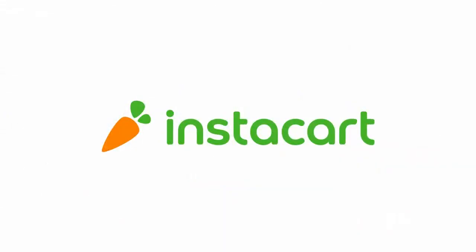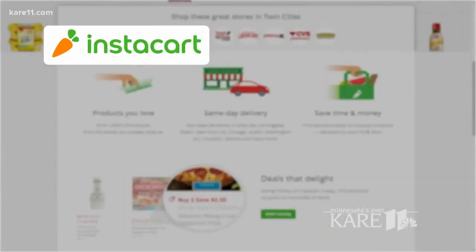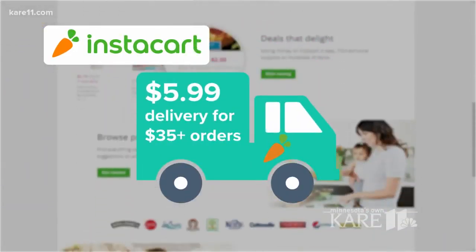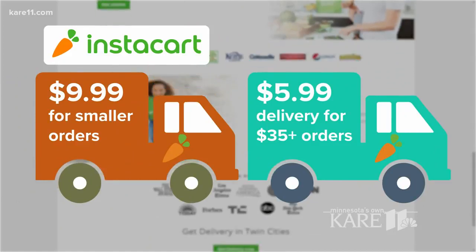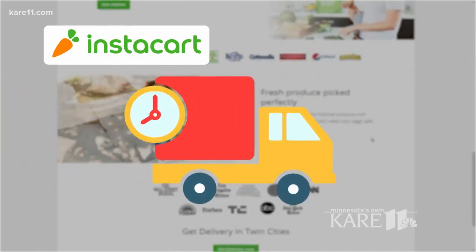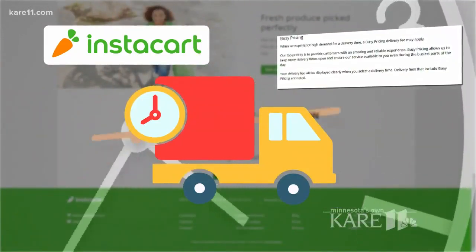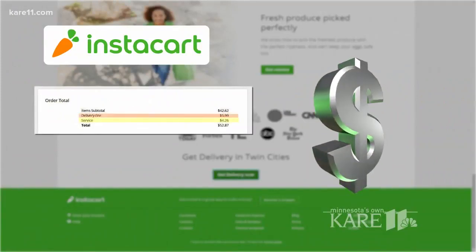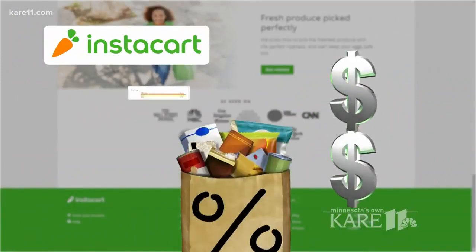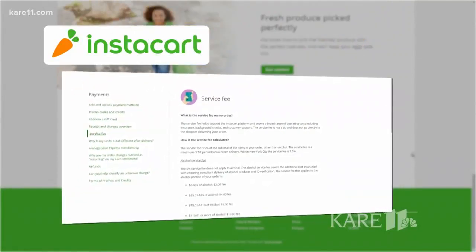And finally, Instacart. This one is interesting and slightly confusing, so grab a pen, possibly an abacus, and put your pay-attention pants on. For the most part, delivery is $5.99 for orders over $35, and $9.99 for smaller orders. But it will depend on when you want it delivered — they have what's called busy pricing, so it may cost you more during busy times. There's also a service fee on top of your delivery fee, which is a percentage of your order. Buried inside Instacart's website, you'll find more on that service fee.